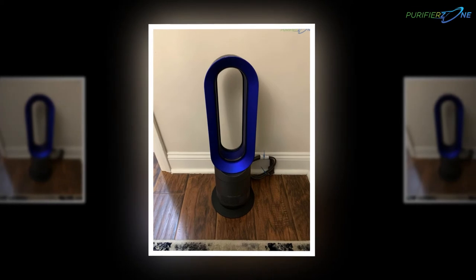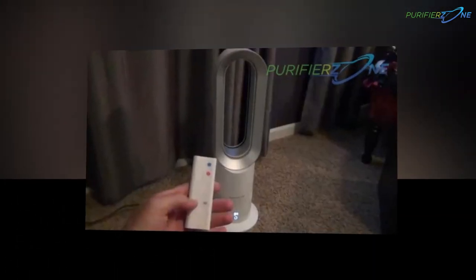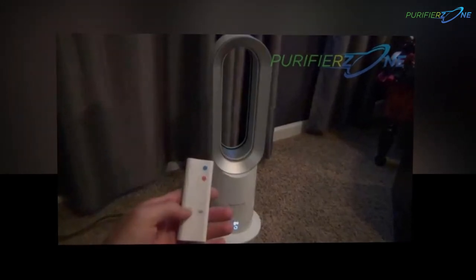The Dyson AM09 is on sale. Check its manual or different instructions to install the heater fan in the living room or anywhere in your home.